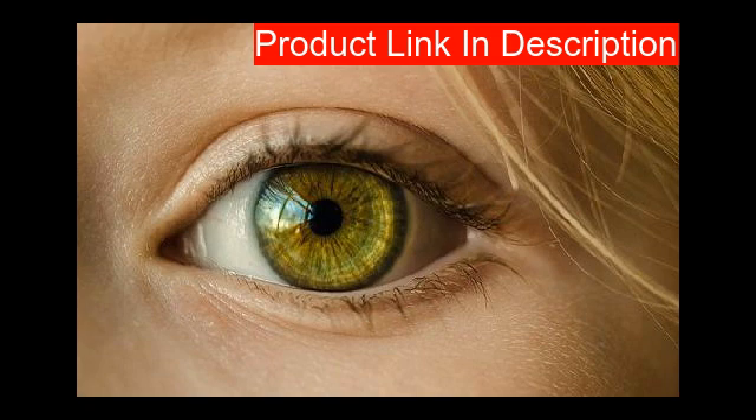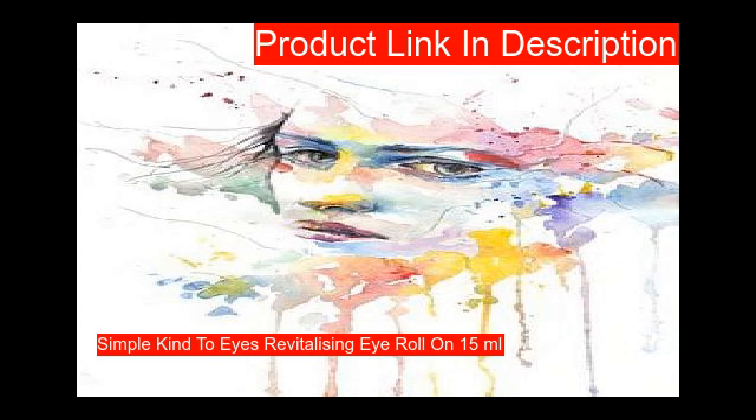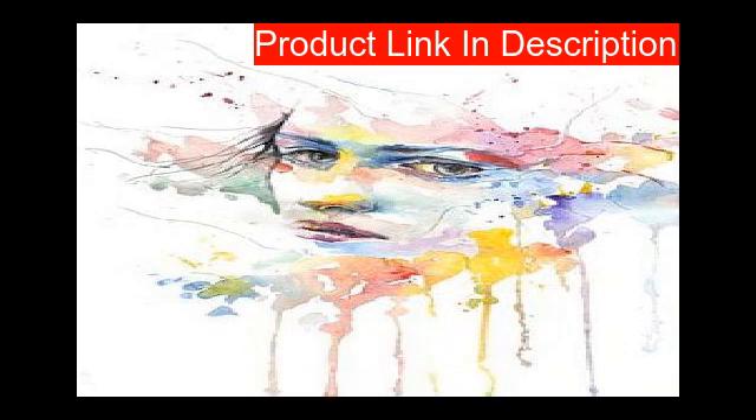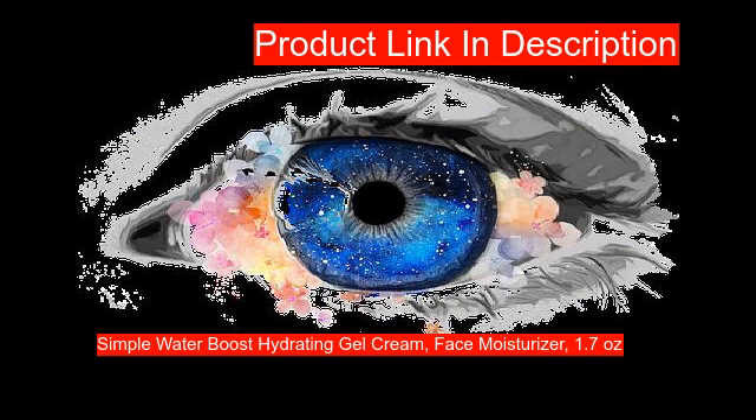Our fourth product contains a refreshing eye gel formulated with cucumber extract and vitamin goodness to wake up and reduce puffiness and revitalize tired eyes.